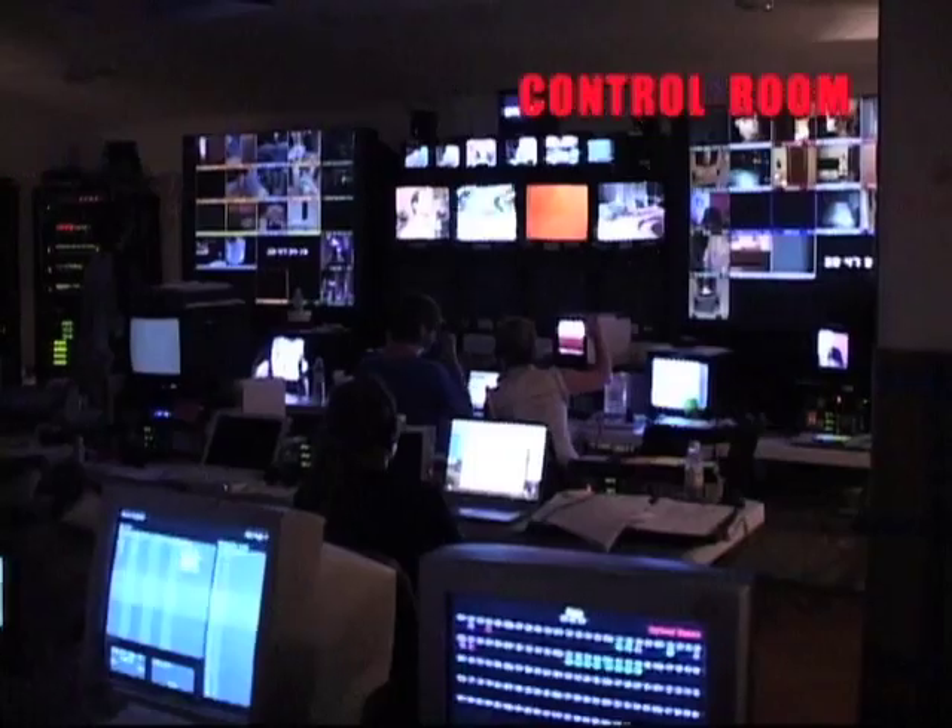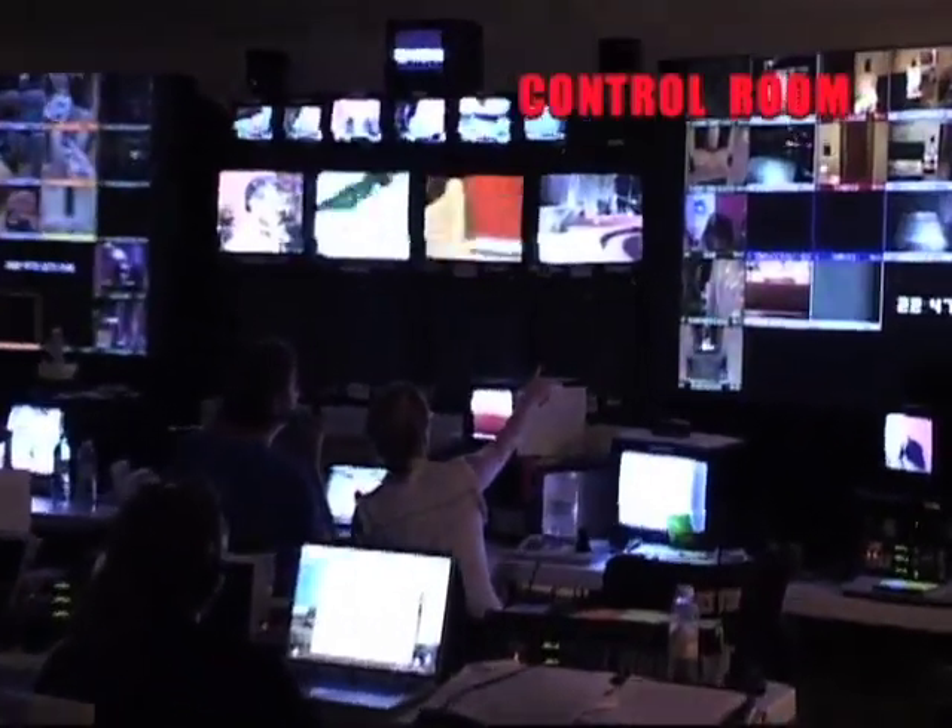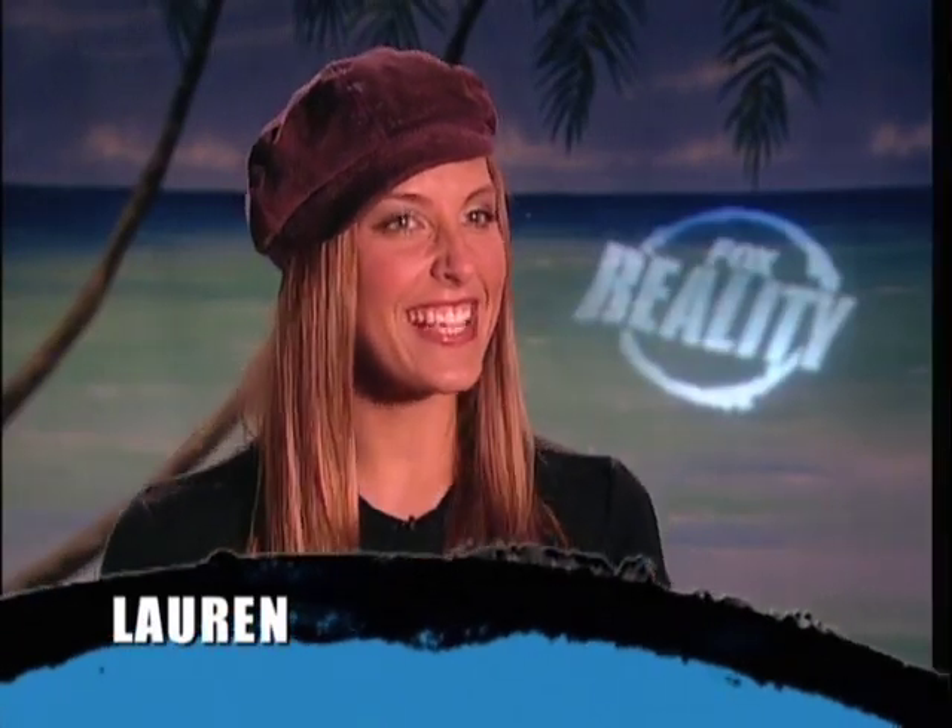When I saw the control room I had no idea how much time, equipment, and effort is put into making a show like this. It is definitely very voyeuristic being in that room — the Truman Show has nothing on this production. It is actually very bizarre when you realize that, if you wanted to, you can follow every second of any person's life just by flicking a button.